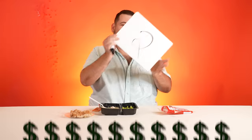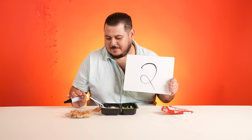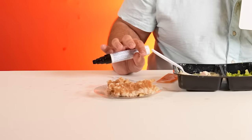Thanks to Factor for sponsoring today's video. Ramon, what do you rank — the Factor or the lobster roll? The lobster roll gets a two. That's actually a little higher than I thought. It looks like someone dug it up, ran it over, and then put it in the freezer.